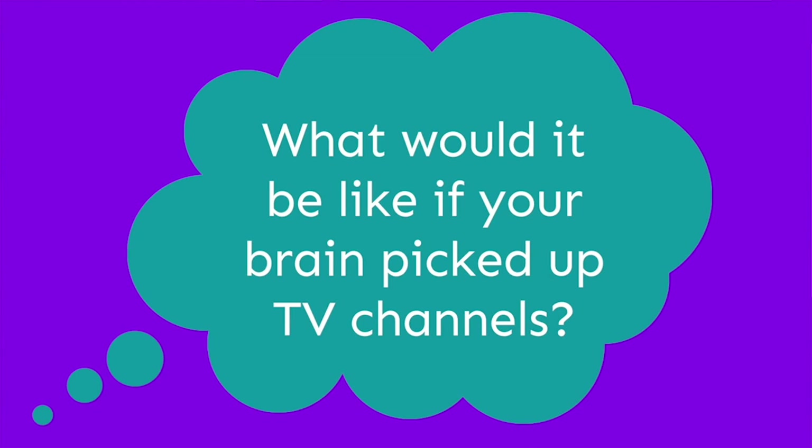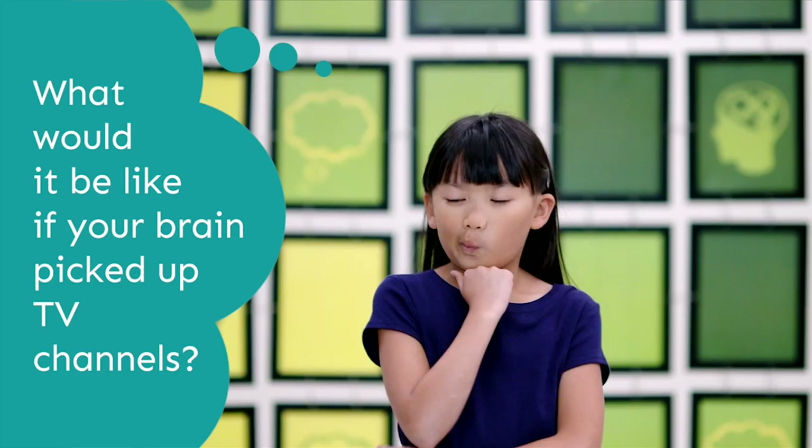Brain play! What would it be like if your brain picked up TV channels?